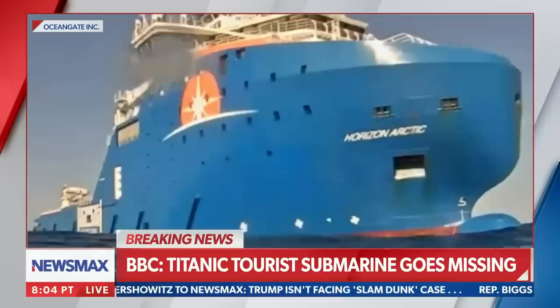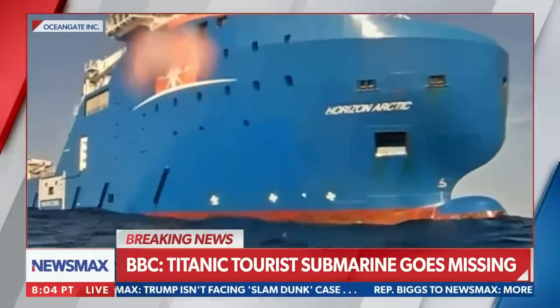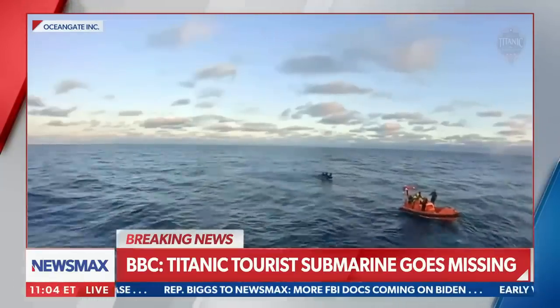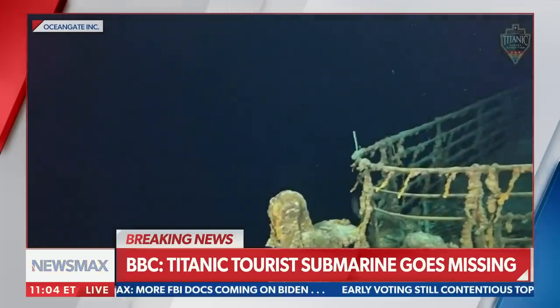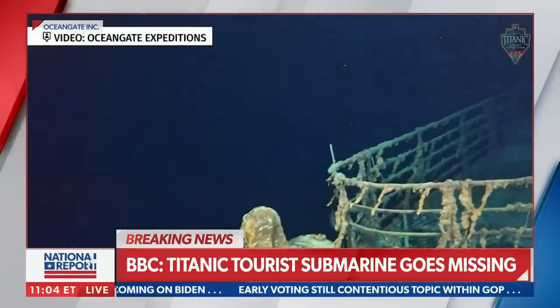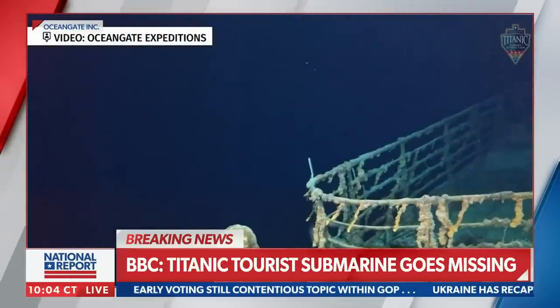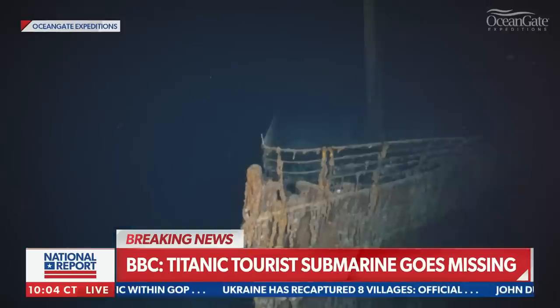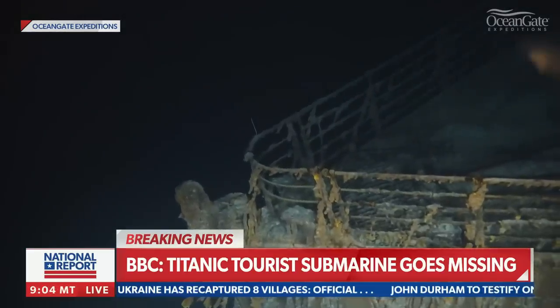So they are searching for it now. We mentioned how far off the coast it is — about 370 miles outside of Newfoundland, Canada. But it is 2.4 miles down. To take that all the way below the ocean surface down to the seafloor to see the wreckage — and this is what those tourists would see.